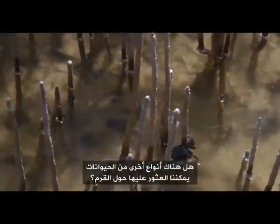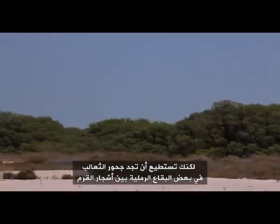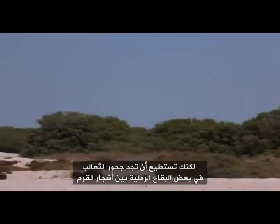What kind of other animals can we see around the mangroves? The mangrove area is also important for the red fox, which some people would be surprised to find here very close to the city. In some of the sandy patches in between the mangroves, you do tend to find the dens of the red fox.